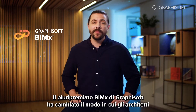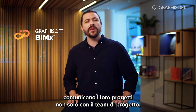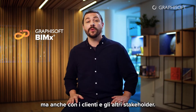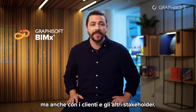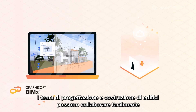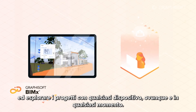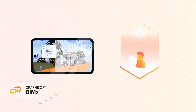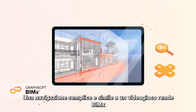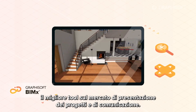Graphisoft's award-winning BIMx has changed the way architects communicate their designs, not only with their project team, but also with clients and other stakeholders. With BIMx, building design and construction teams can easily collaborate and explore projects using any device, anywhere, anytime. Simple game-like navigation makes BIMx the best design presentation and communication tool on the market.